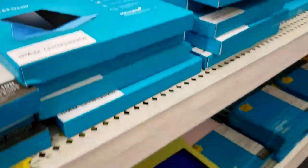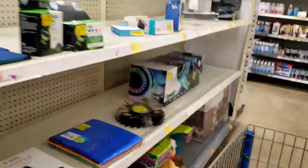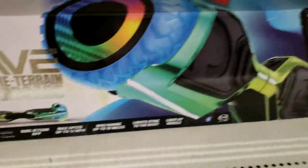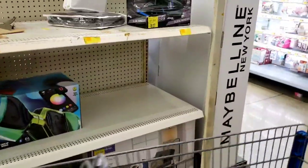A guy actually brought out more of the cases because they didn't have the pretty colorful ones. There's also a hoverboard at a hundred dollars, but they actually have some hoverboards on clearance cheaper than that.